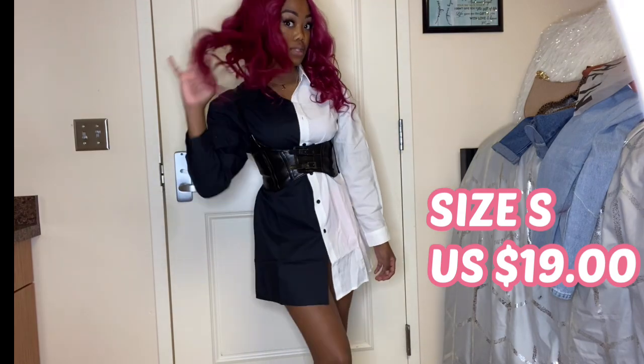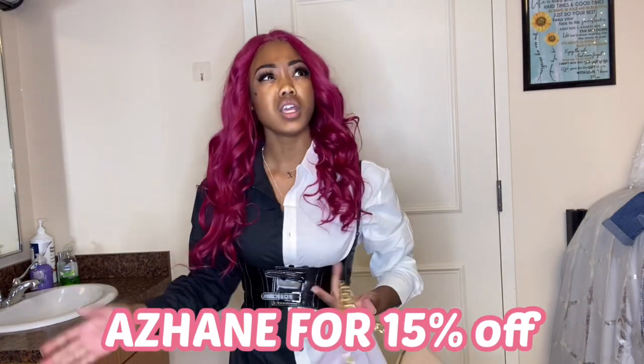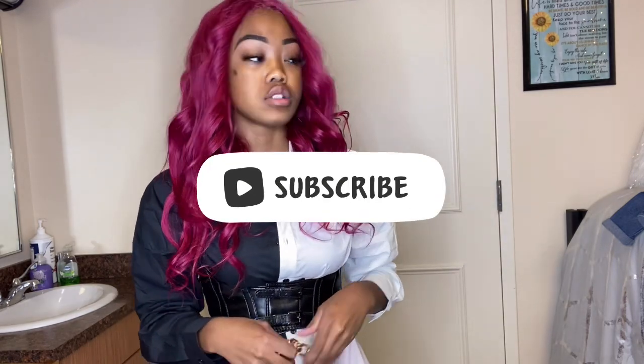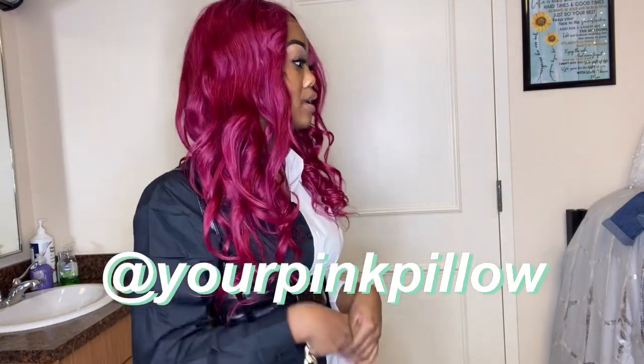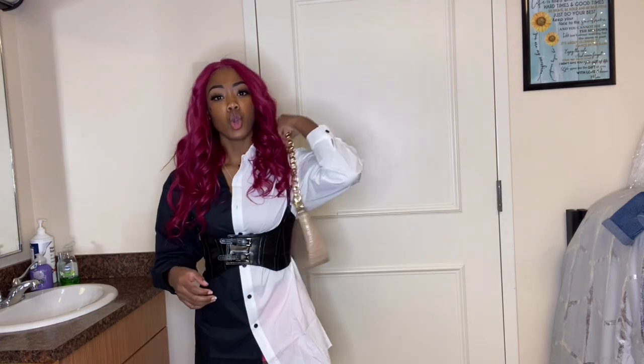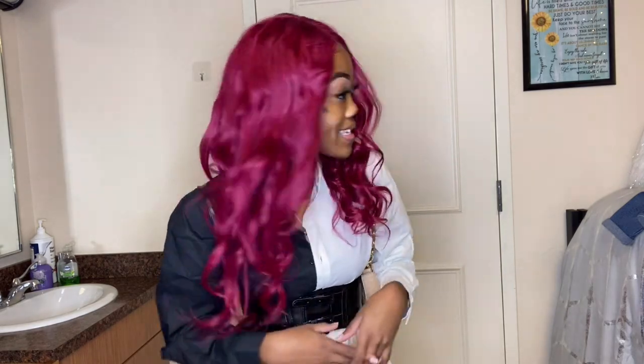Thank you guys so much for watching this video. Comment down below what your favorite item was and let me know if you guys want to see more clothing videos. If you do enjoy this video hit that subscribe button right now, comment down below your favorite item, and follow me on Snapchat, Instagram, Twitter, and TikTok. If you guys want to see me wear any of these items, I usually tag where the item is from when I post pictures. That is it — I'll see you guys all in my next video, peace!